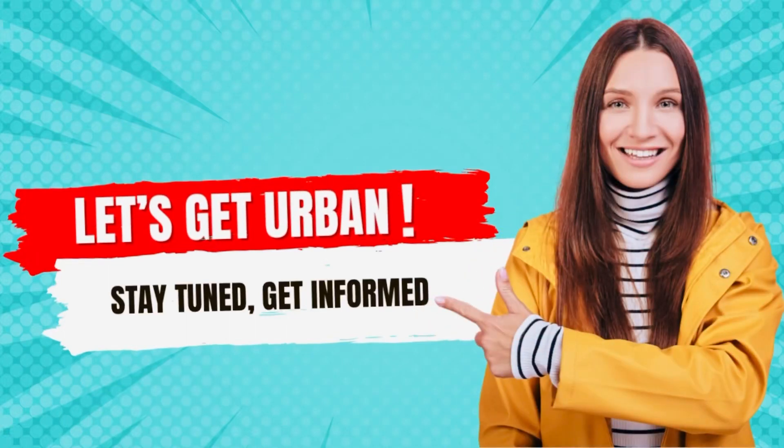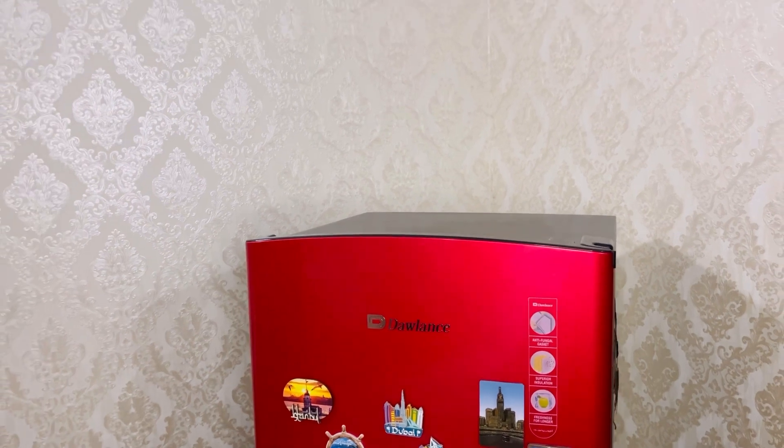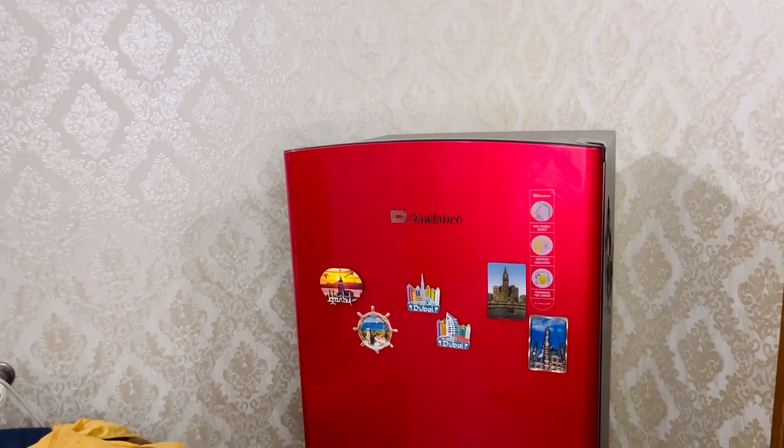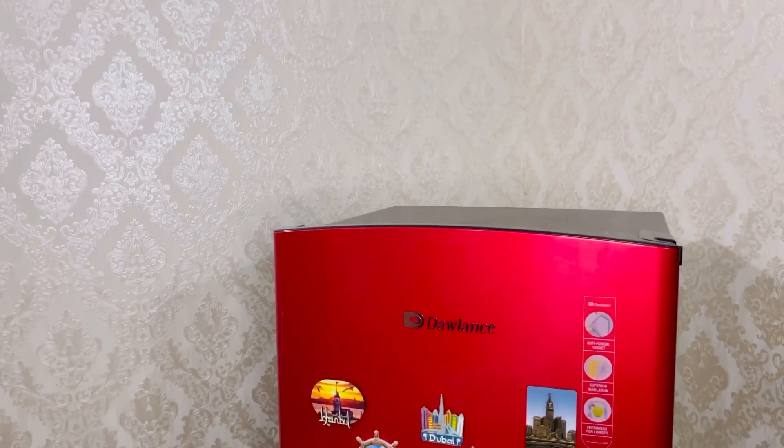Hello, assalamu alaykum, welcome to Urban Elegance. My room fridge top is very empty and dead, and I wanted to add something useful and also a good one.